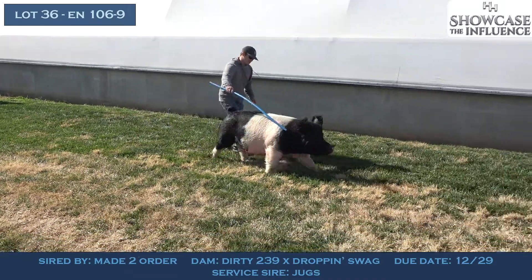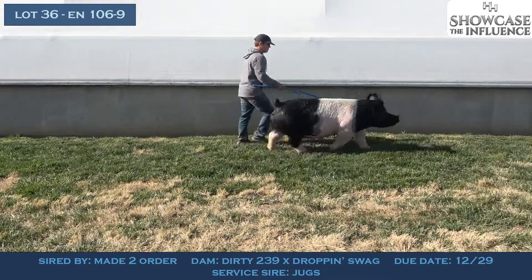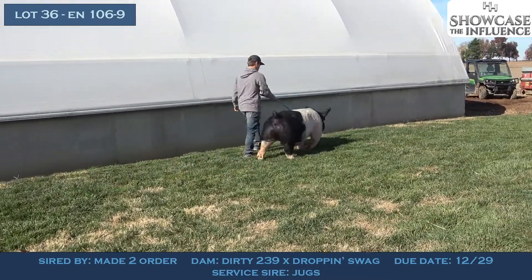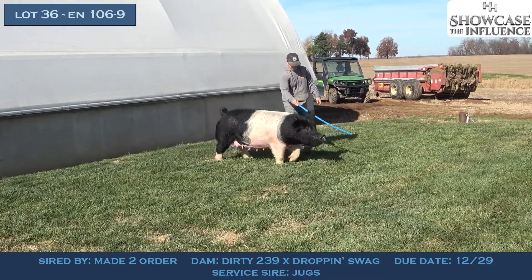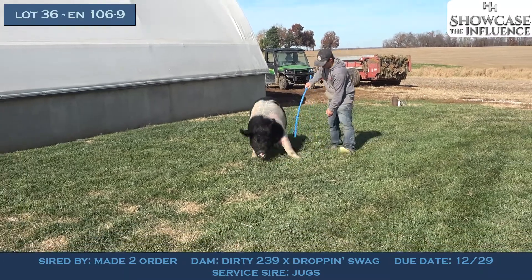She is sired by Made-to-Order, which was a Make-It-Easy son that we bought from Grenstead a few summers ago. We bought him with the intent to use him on Dirty Secret daughters, and unfortunately his fertility wasn't consistent enough to use him as much as we wanted, but the handful of daughters we have are really unique and they're built different than a lot of others around here.